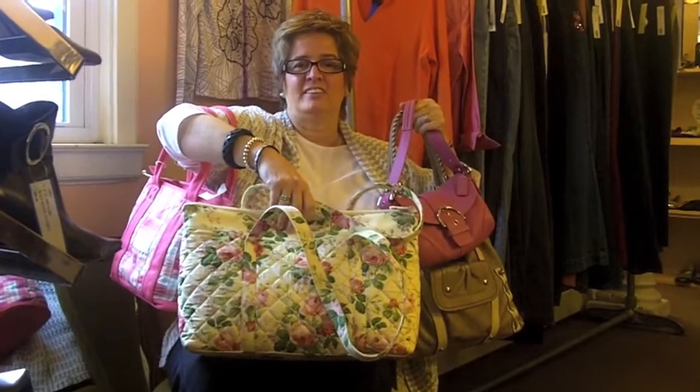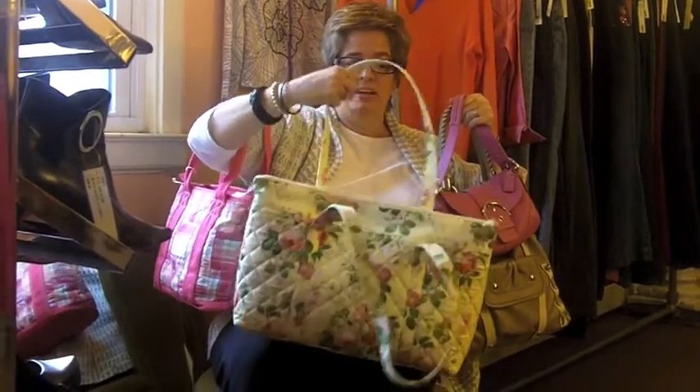Hey gang, Nancy here again at the Cedar Chest. I'm just sitting here getting buried in spring and it's the end of February almost. Can you imagine that? We've been getting in every day, lots of great items.